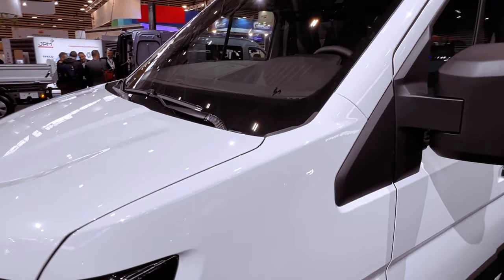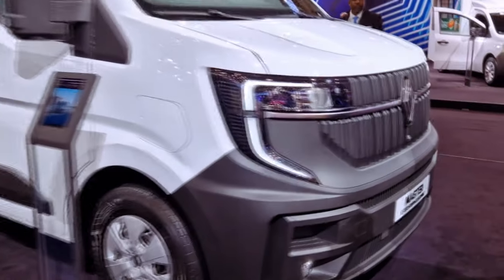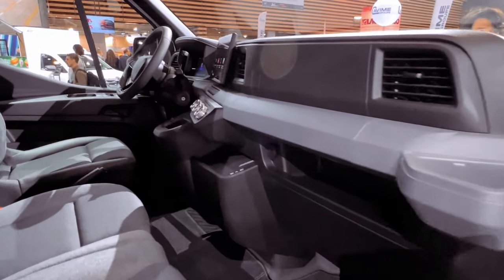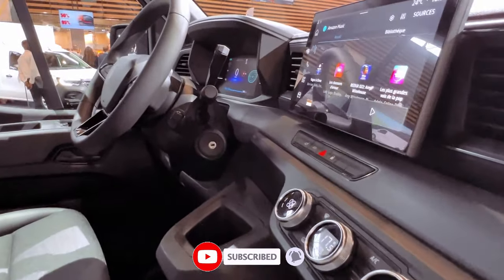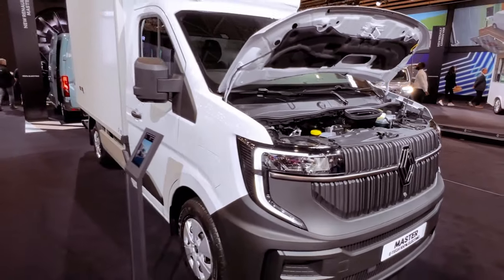For those who prefer traditional engines, the 2024 Renault Master offers a choice of two diesel engines, both 2.0L units shared with the Renault Traffic. Power outputs include 130 horsepower and 150 horsepower, and there's potential for additional models, such as a 105 horsepower or 170 horsepower version, based on market demand.